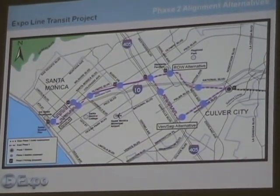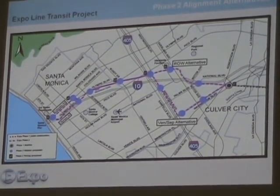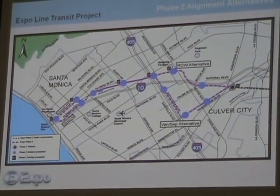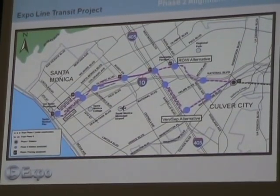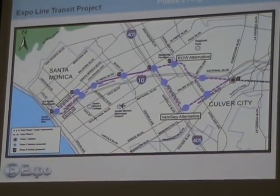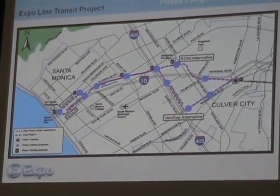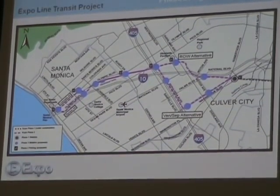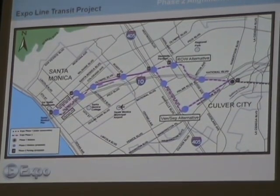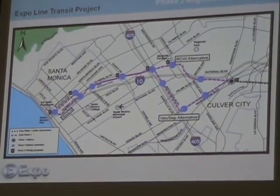That first alternative comes out at Sepulveda Boulevard, just a little bit south of Antelwald Lumber, then crosses over Pico, continuing west into Santa Monica, going down Olympic Boulevard and ending at the old Sears Automotive Center at 4th and Colorado. Our second alternative did the same thing until we got into Santa Monica, but instead of going down Olympic — at the request of the city of Santa Monica — we looked at going down the center of Colorado Boulevard, again ending at that Sears Automotive Center.